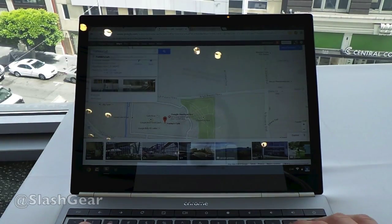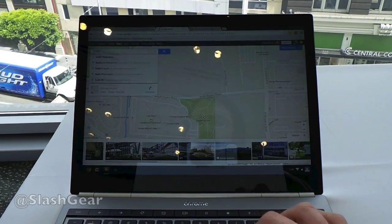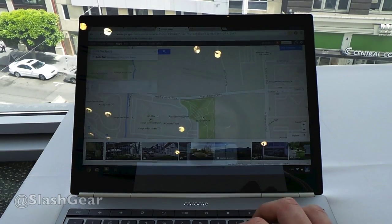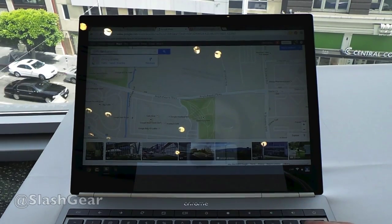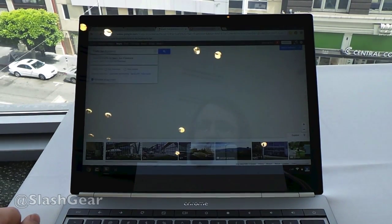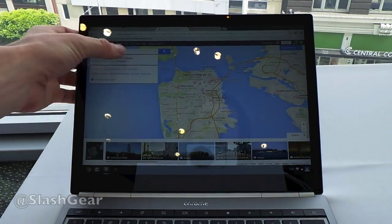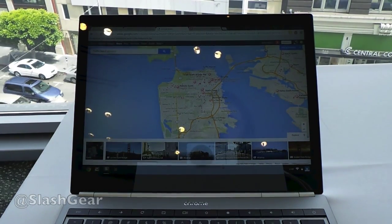Now if you also want to find stuff, let's search for Sushi in San Francisco. Of course if I had spelled it right it would work better, but if I go like this, it'll work.